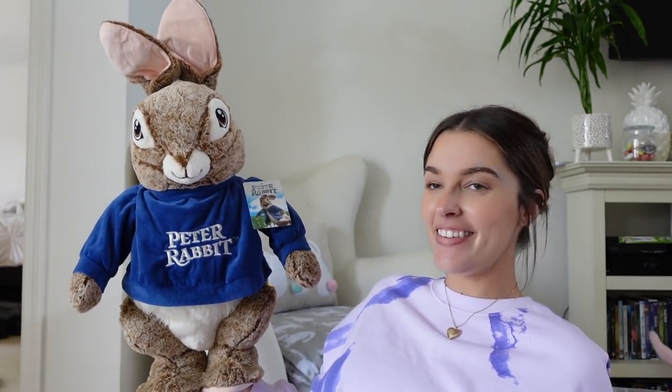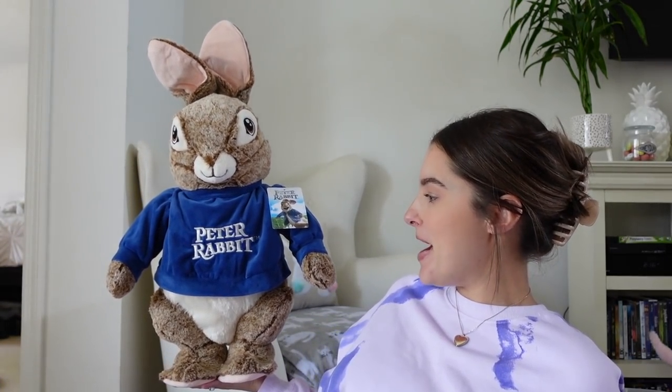My mom and her friend were out at some stores and my mom found this Peter Rabbit — he's so soft, he's big, he's amazing, he's from the movie. We have yet to see the movie, but he stands on his own. He's just such a beautiful display. So my mom had to get that for him.